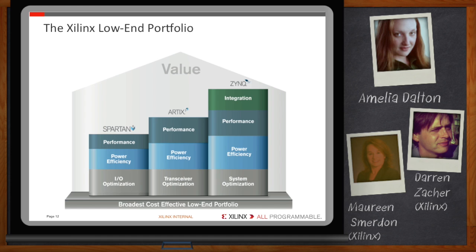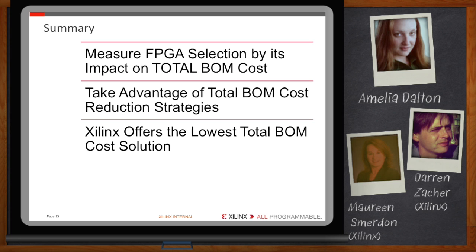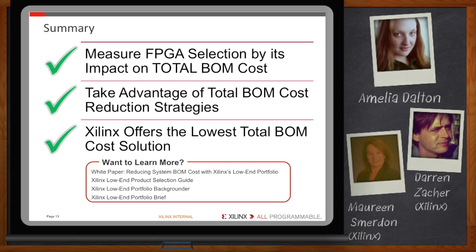To summarize: when looking to reduce your overall BOM cost, measure the cost of your FPGA selection by its impact on total BOM cost, not just the component itself. Take advantage of BOM cost reduction strategies and be sure to evaluate Xilinx's low-end portfolio devices as part of your component search. We think you'll be pleased with the savings our devices can provide. Click the link below to access a white paper on BOM cost reduction, our low-end product selection guide, and the low-end portfolio backgrounder and portfolio brief.